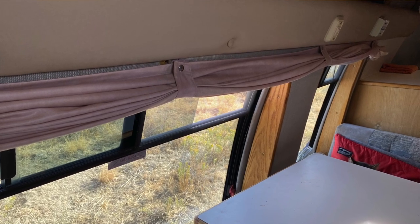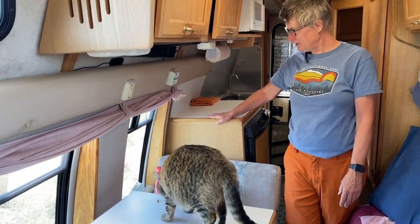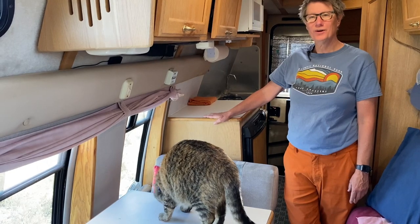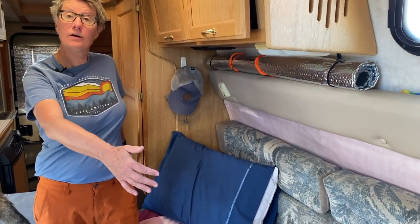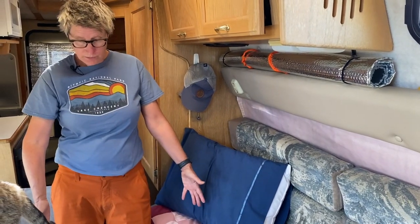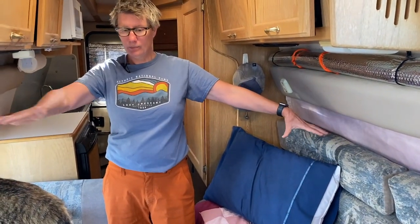I have not upgraded the curtains — that's on my list. These are the original curtains, but I definitely want to upgrade those and get them a little bit prettier. I'm not super handy, so I've been trying to find somebody to help me do that. The back cushions come off and it becomes almost like a single bed, and this side becomes a bed as well. So if I have company, they can sleep here, or we can make it into one big large bed.